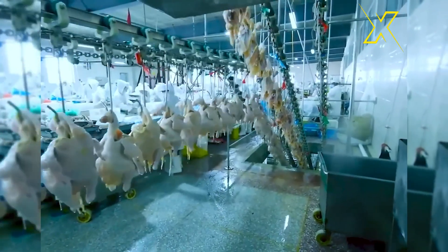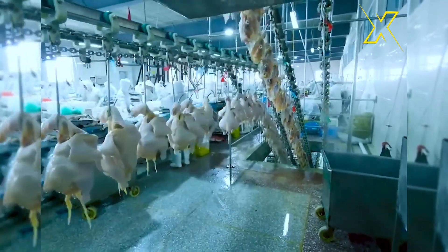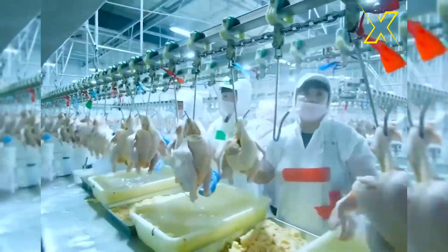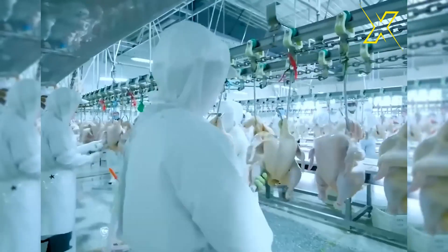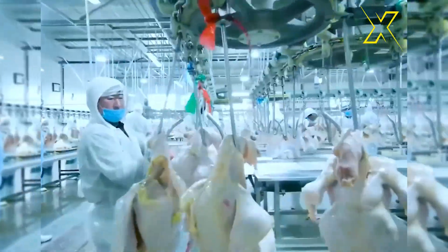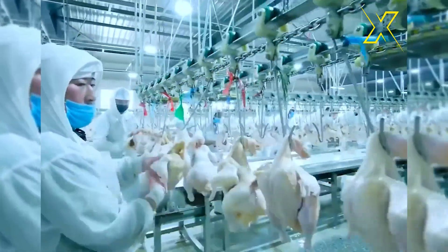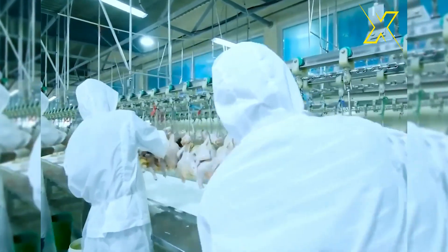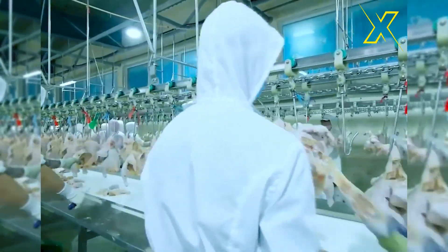A chicken meat processing factory is a sophisticated facility designed to handle the various stages of poultry processing, from receiving live chickens to distributing packaged products. The process begins with the arrival of live chickens at the facility. These chickens are typically transported in specialized containers and undergo rigorous inspection upon arrival to ensure they meet quality and safety standards.